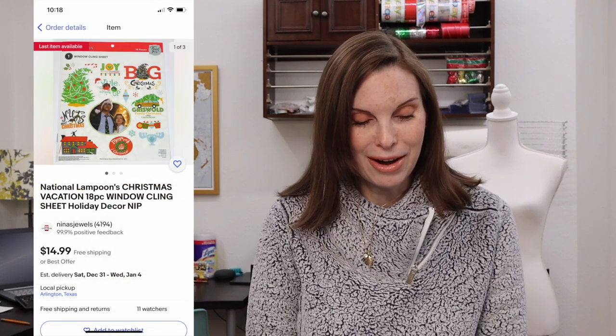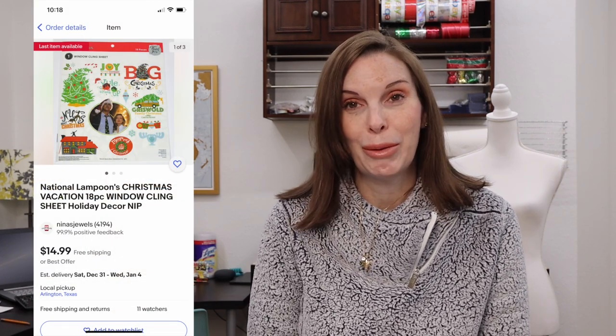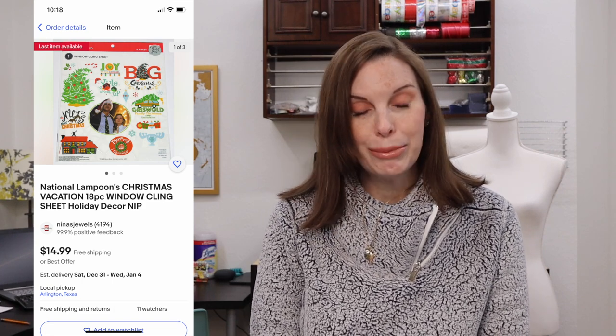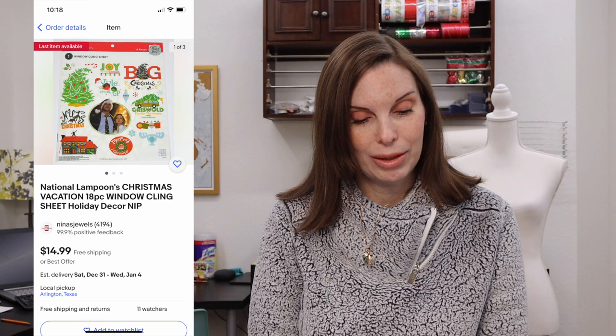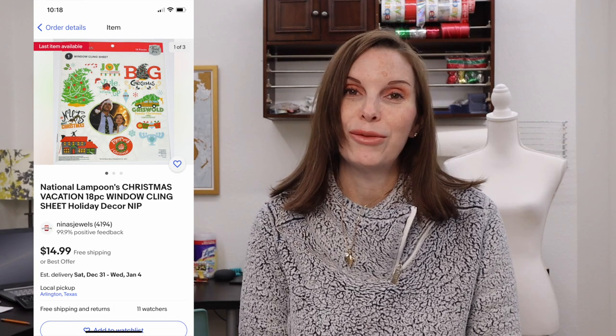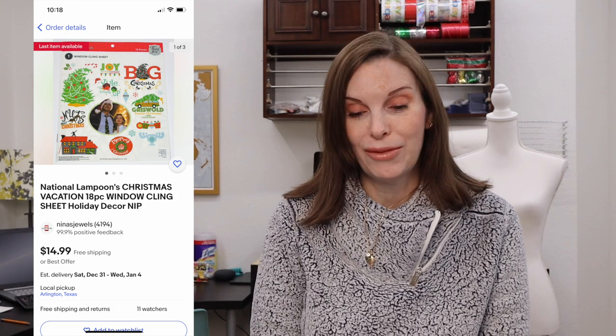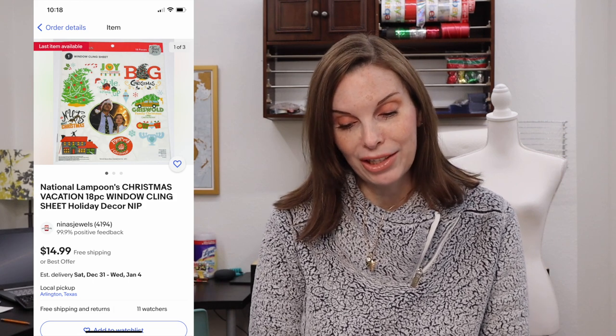Next up was a package of window clings. We sell a lot of window clings — they're a very popular item and we generally get them on retail arbitrage. This was National Lampoon's Christmas Vacation themed window clings. These sold for $11.18 on offer to buyer and we had paid $1.35 on clearance after Christmas last year.